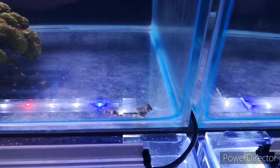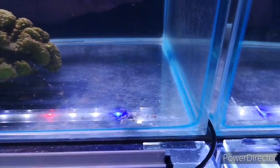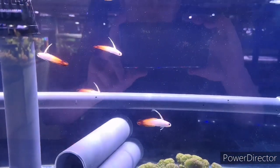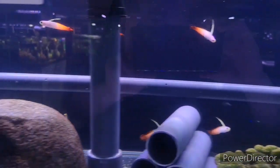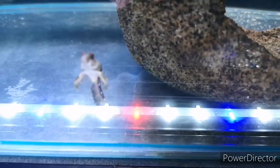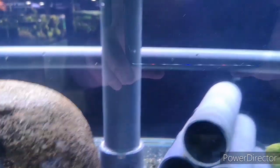Sorry for the reflection there, but you can see the scooter blenny just chilling on the bottom — great little fish, always on the go. We've also got firefish — got a few of them — another scooter blenny just down there, and a Singapore angelfish.